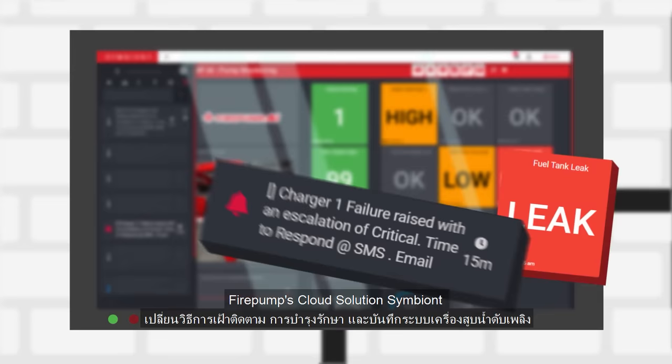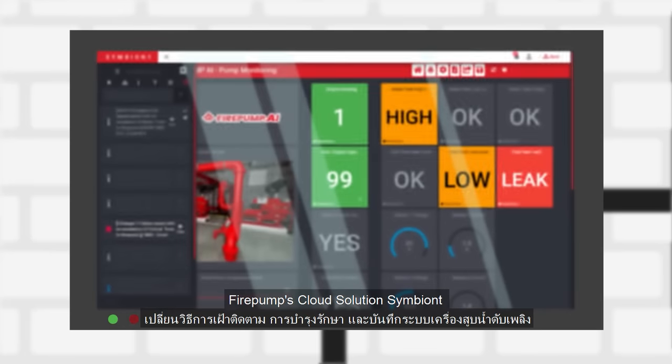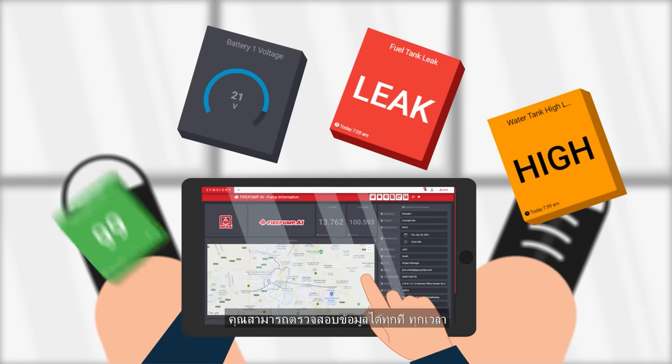Firepump's cloud solution Symbiont transforms the way fire pump systems are monitored, maintained, and logged. By putting it all in the palm of your hand, you can monitor crucial data and more anytime, anywhere.